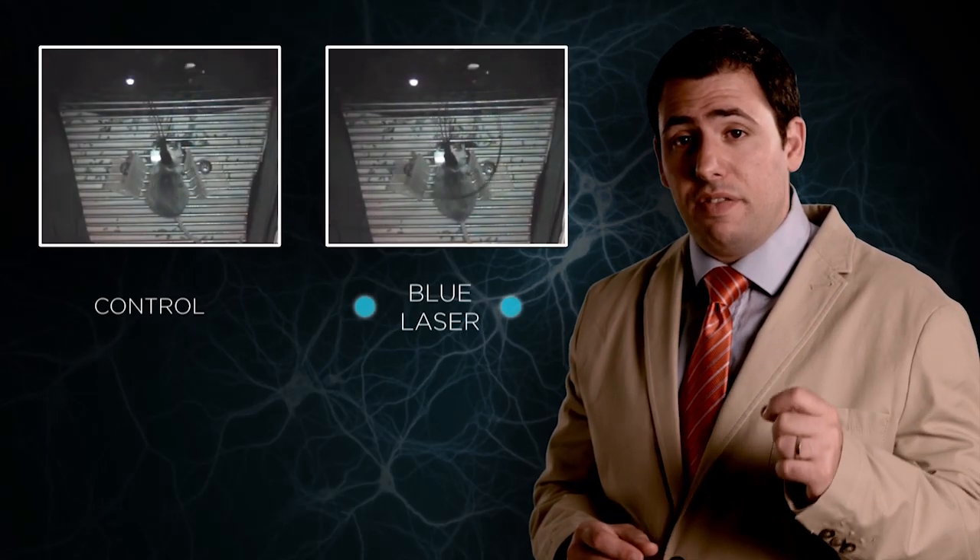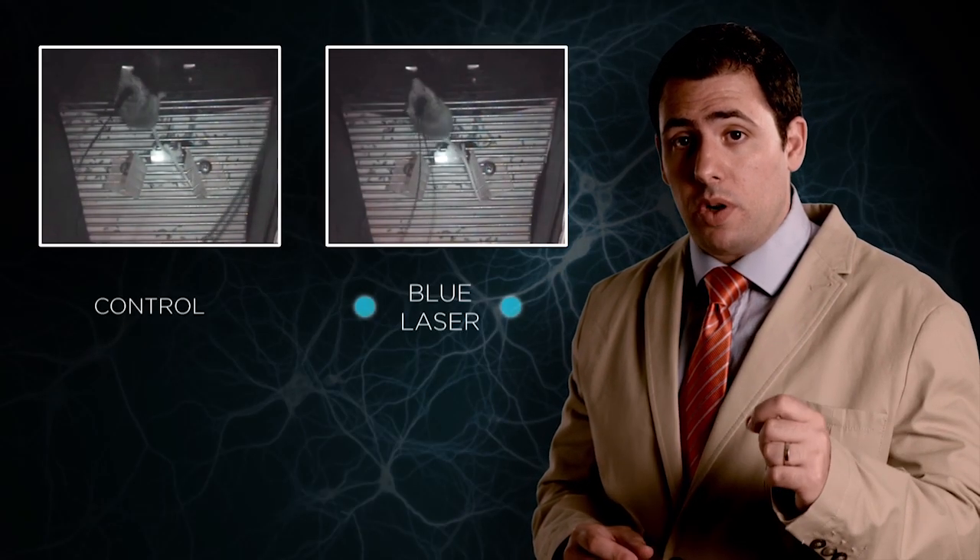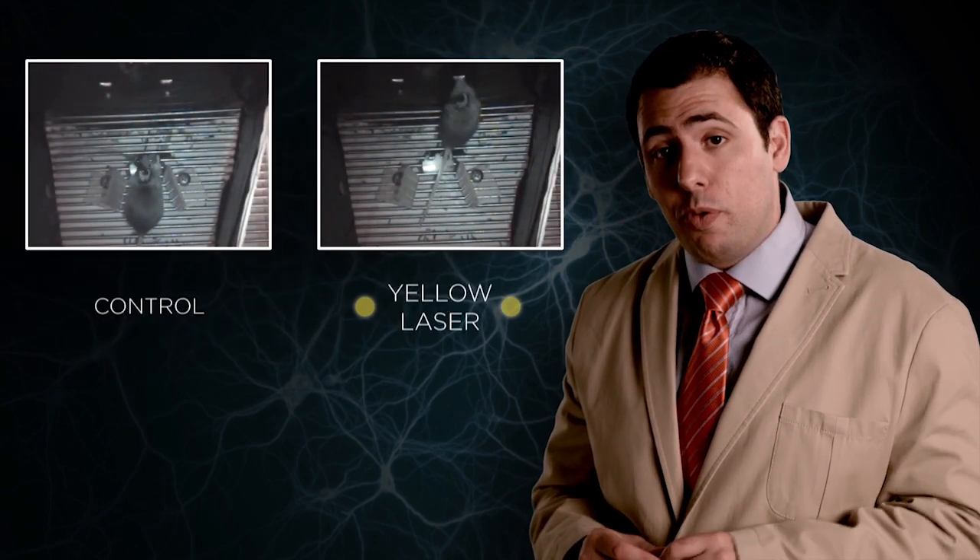Therefore, we bi-directionally manipulated these subnetworks in the context of attentional behavior. We found that activation of the visual subnetwork diminished performance, while its inhibition improved performance. This was particularly important as it agreed with findings obtained from the native physiology. In addition, it provided us with a novel circuit mechanism that one day may be used for the treatment of several brain disorders.